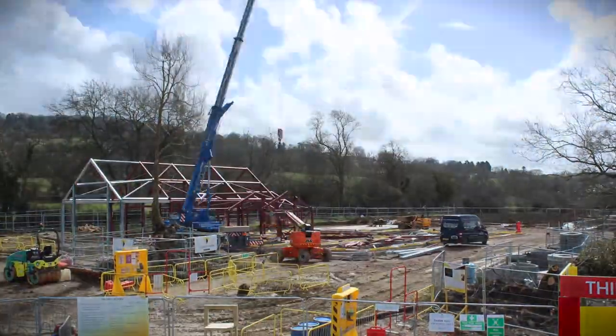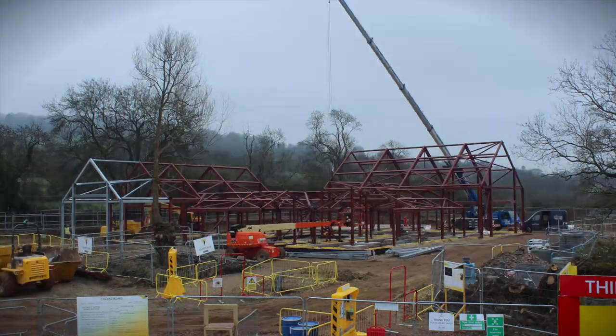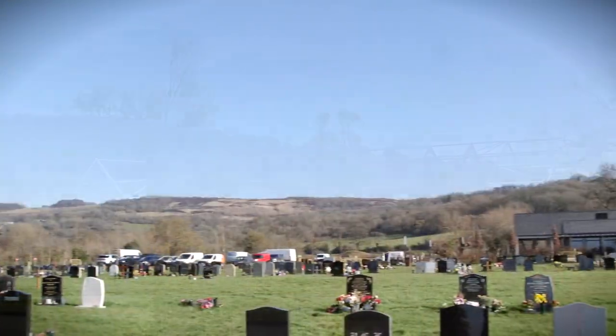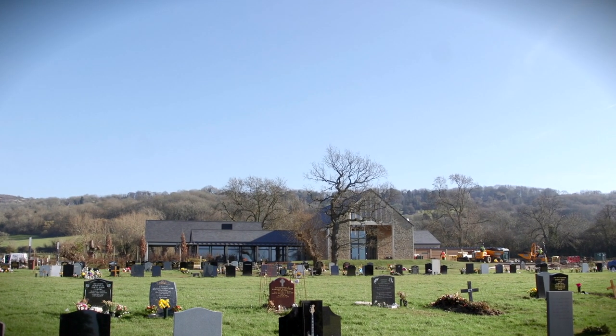We've worked closely with local architects Roberts Limbrick to create a building which fits very well into what is a very sensitive and beautiful local landscape. In terms of materials we've tried to use local materials including Cotswold stone.